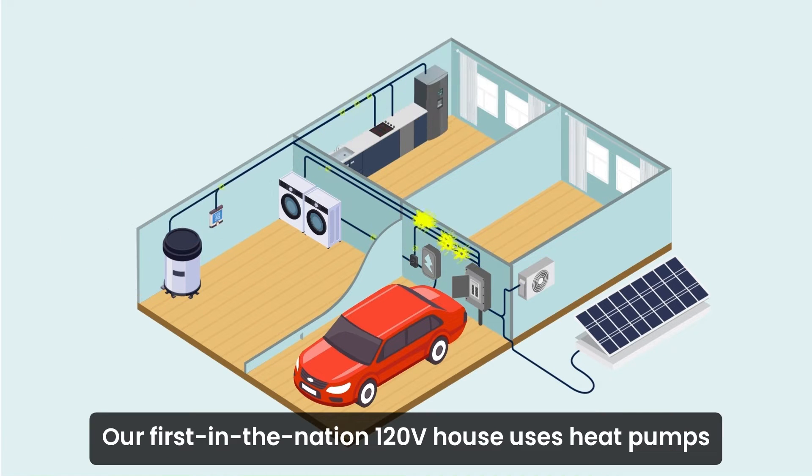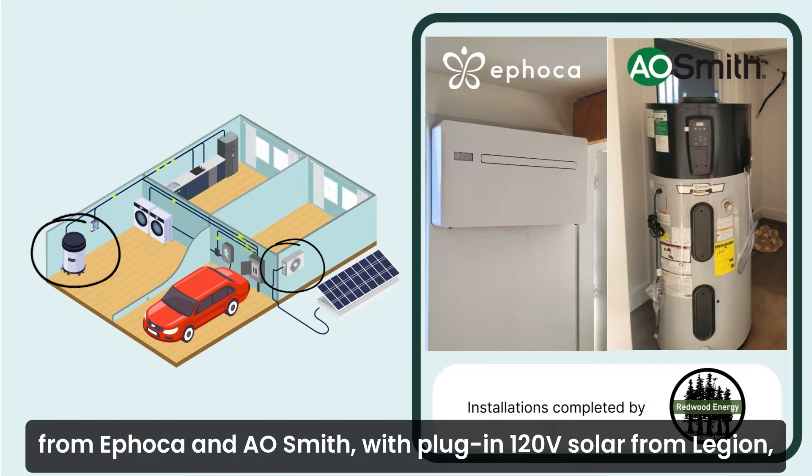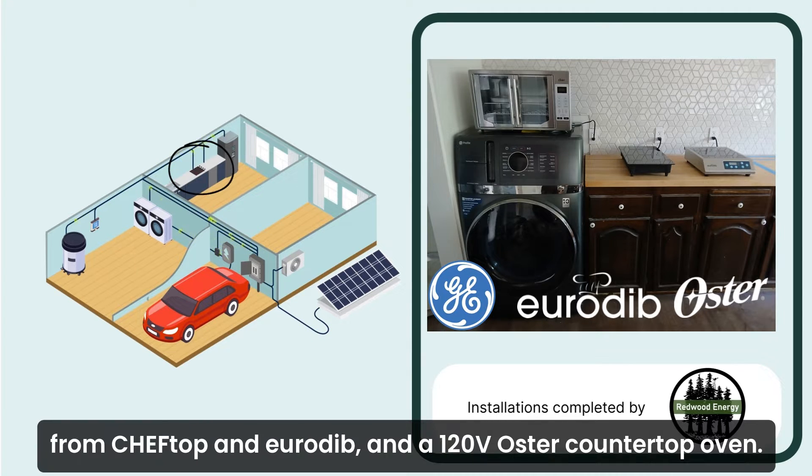Our first-in-the-nation 120-volt house uses heat pumps from Ifokin and A.O. Smith with plug-in 120-volt solar from Legion, a 120-volt combo heat pump washer-dryer from GE, 120-volt countertop induction from Chef Top and Eurodib, and a 120-volt Oster countertop oven.